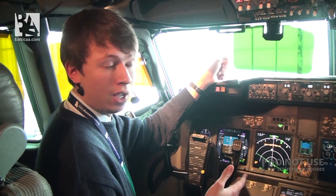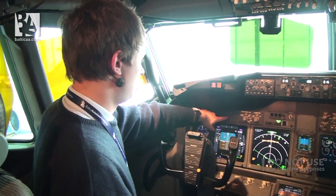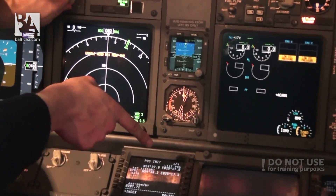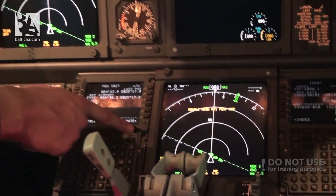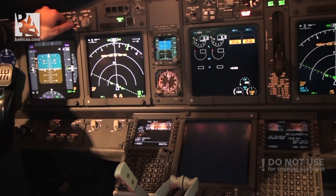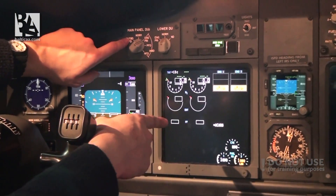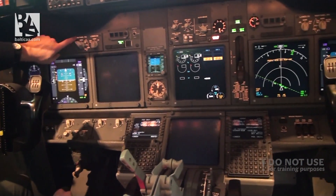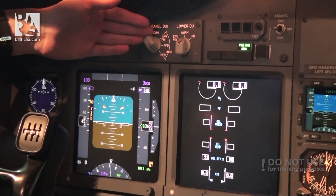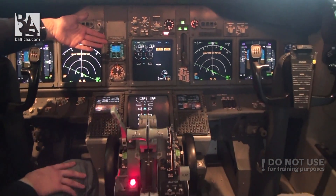A cool function of the 737 NG that you don't have in the Classic is that you can switch between displays. For example, on the lower display unit we can select the navigation display. Or in here we could get an engine primary indication. The same can be done on the captain's side — we can have primary engine instruments, switch the primary flight display, or switch the multifunction display to show engine or system information. Of course the same could be done on the right side, but there's no need to show that.